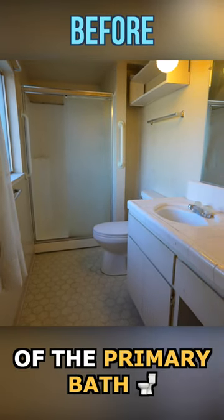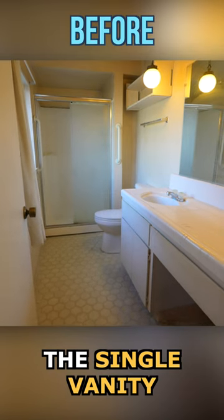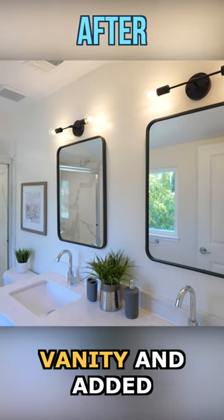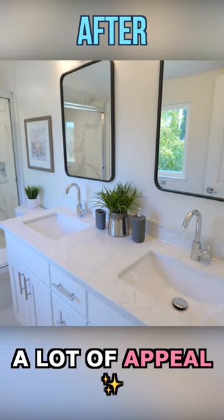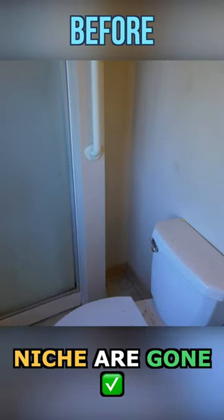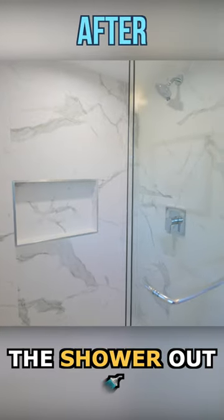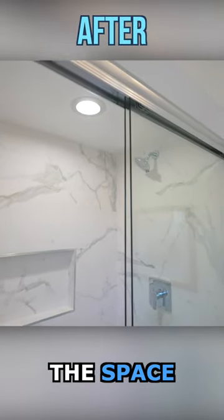I'm really happy with the size of the primary bath. We converted the single vanity into a dual vanity and added a lot of appeal. The double pendant light and the wear niche are gone, and we pushed the shower out to better utilize the space.